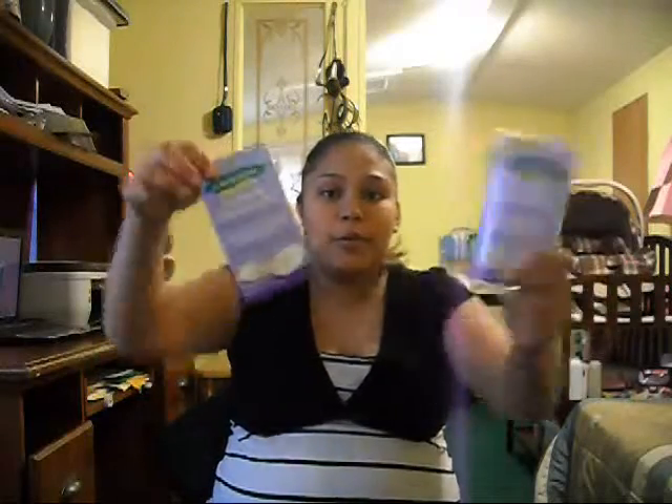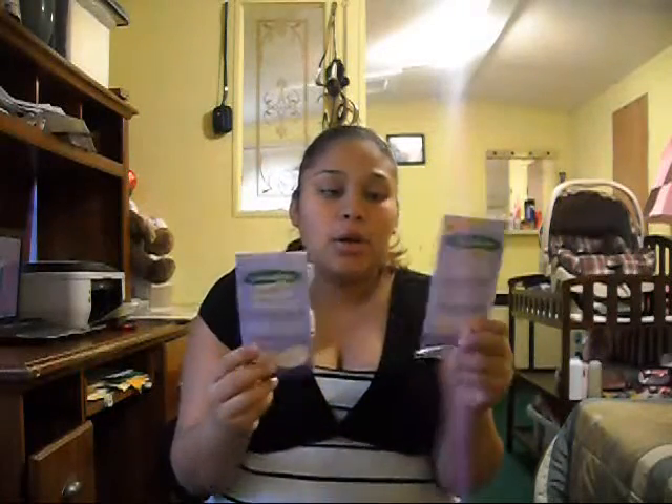I have nursing pads, which protect you from leaking when your milk leaks. I didn't buy any, so all I have are the ones I got from my doctor — they give you little samples. I have two pairs, so that's what I'm taking.